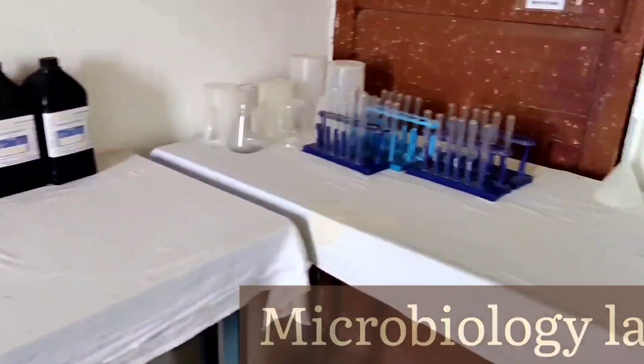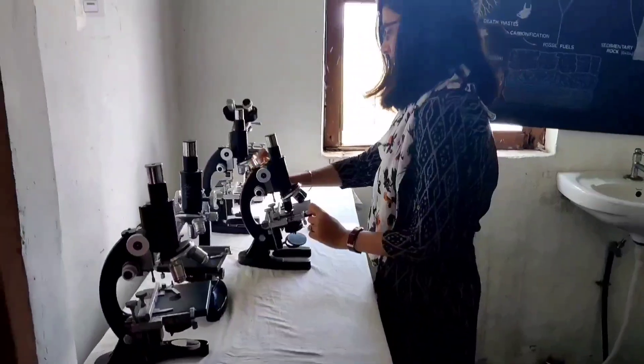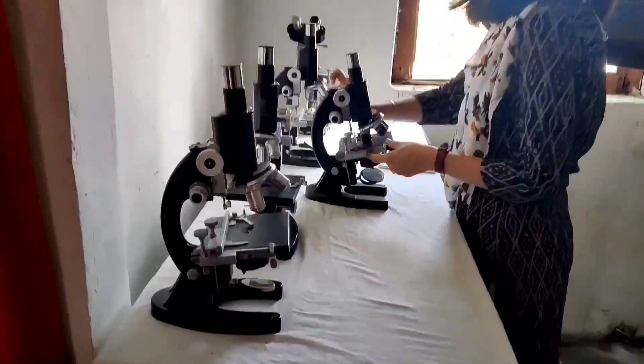The microbiology lab is equipped with microscopes and slides of various organisms to help students learn microbiology better.